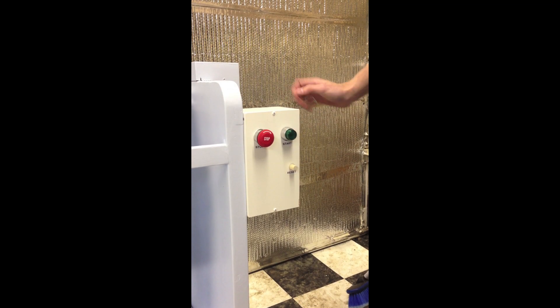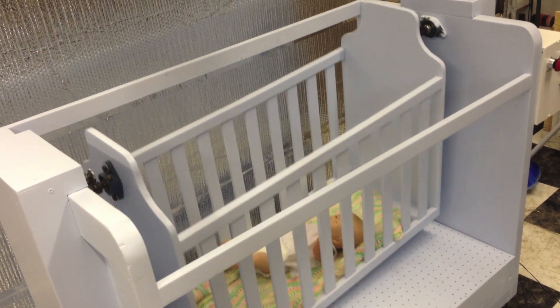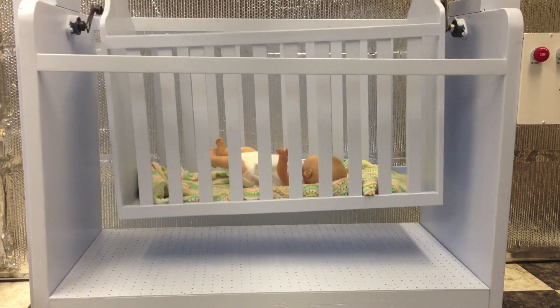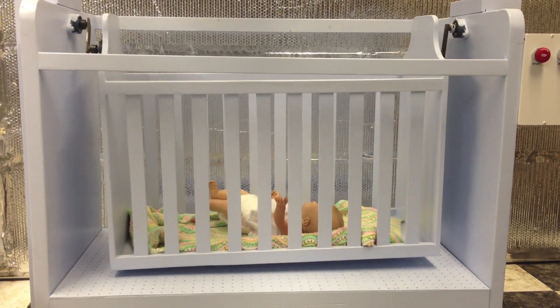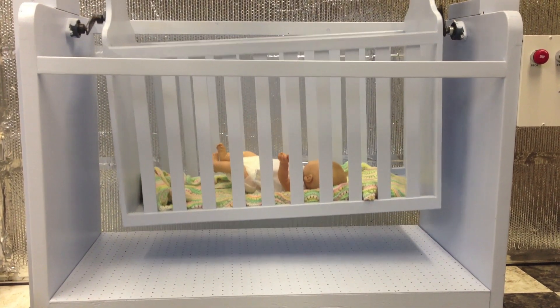To begin manual operation, press start. The cradle begins moving in a gentle rhythmic motion, which studies have shown to be particularly effective in calming an agitated infant. The soothing sounds of the motor are similar to white noise generators, which assist the child in falling asleep.